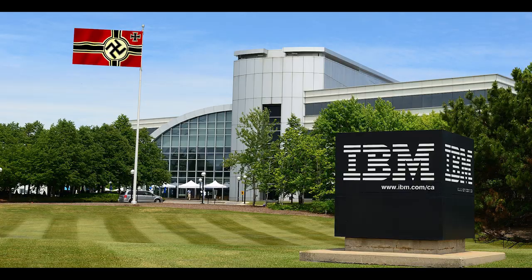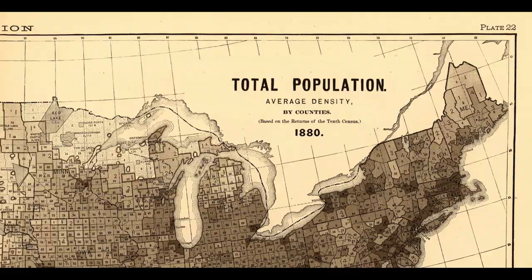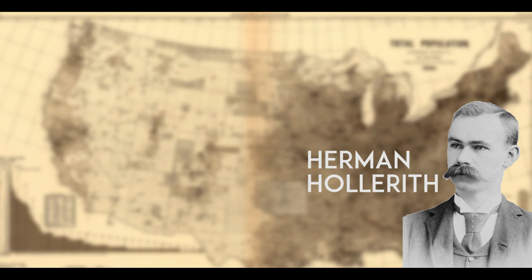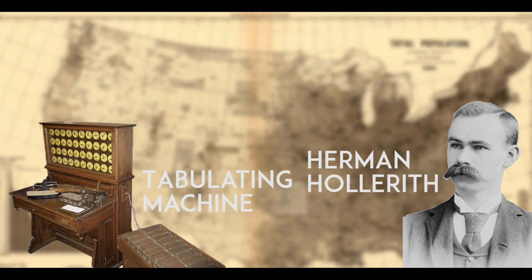Every ten years, the US Census Bureau had to count the US population. But since all of this had to be done by hand, it took over seven years to finish. This sparked an idea for Herman Hollerith, a young employee at the bureau. He spent ten years developing a system that could make the process a lot easier, and the result was the tabulator — the first ever electrical counting machine. It would use punch cards to store information, making the process a lot easier and faster.